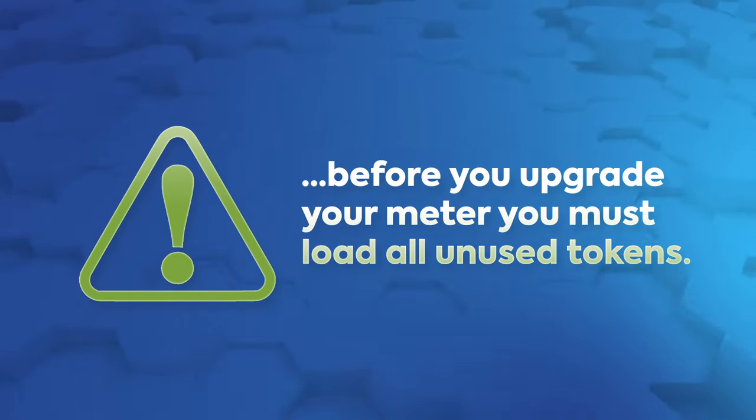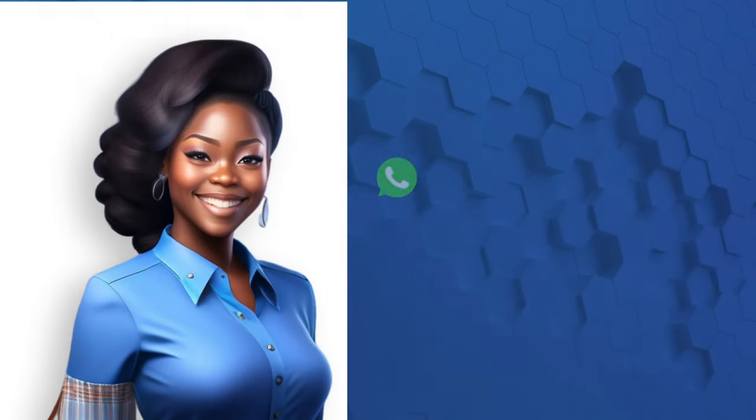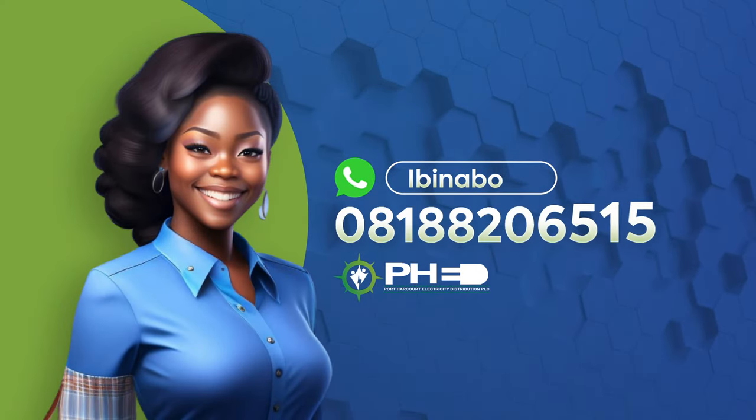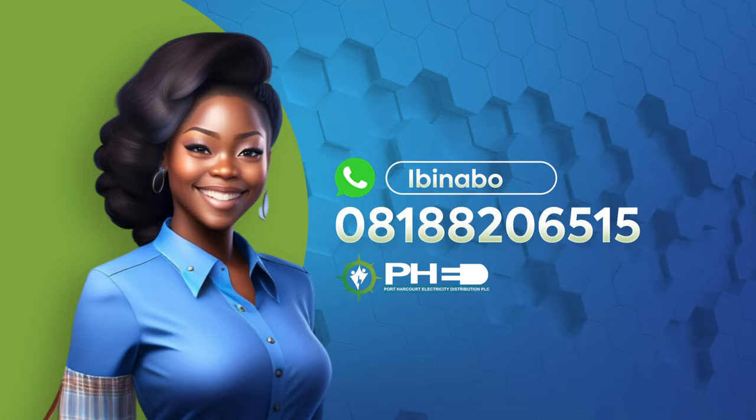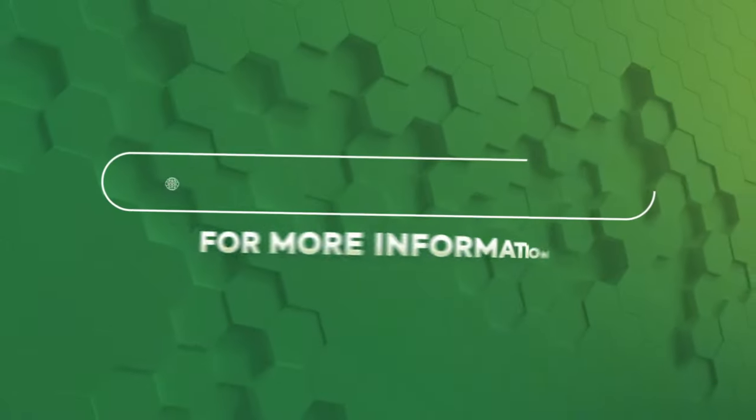Step four: load your KCT number directly to your meter, and your prepaid meter upgrade is successful. Please note that before you upgrade your meter, you must load all unused tokens.